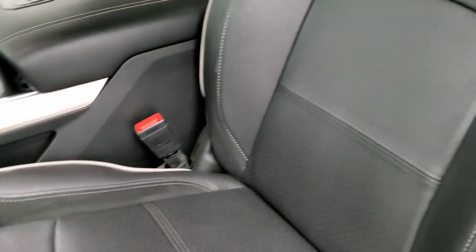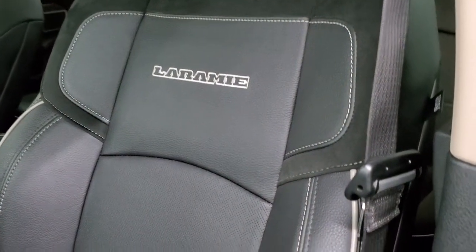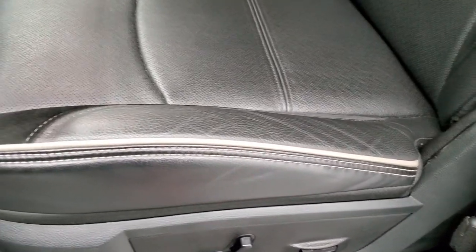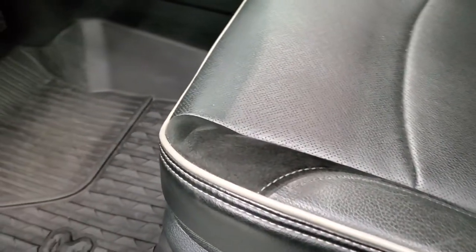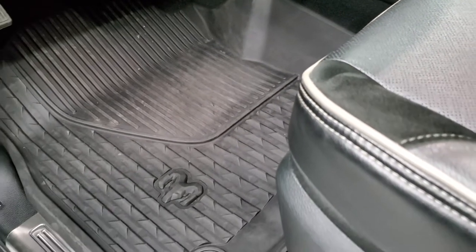Inside, the Laramie package gives you the black leather and suede interior. No rips or tears on the seats — you do get the gray piping. There is lumbar support, power driver's seat, and power passenger seat. Both seats are heated and cooled. You have the all-weather floor mats throughout.